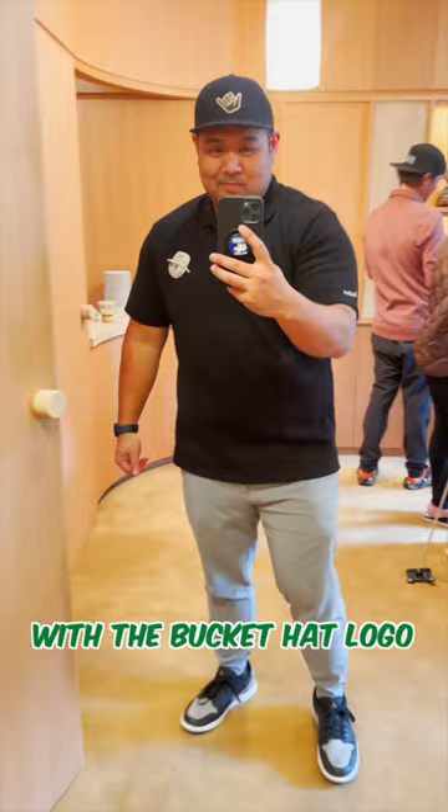Here is the outside of the shop. I think you should check it out if you're in the Carmel area.